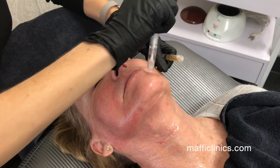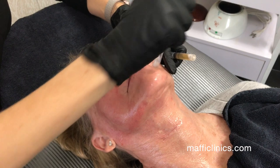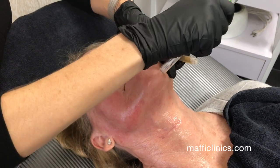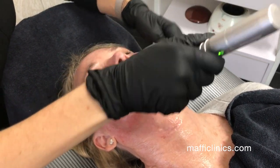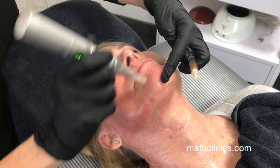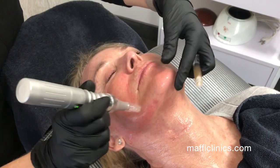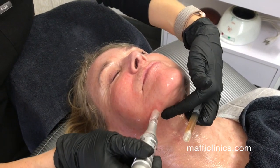The benefits of the PRT facial are that it stimulates your collagen production, which makes it incredible to help with fine lines and wrinkles. It also helps improve the tone and texture of your skin, the pores, and hyperpigmentation.